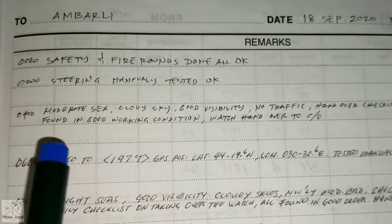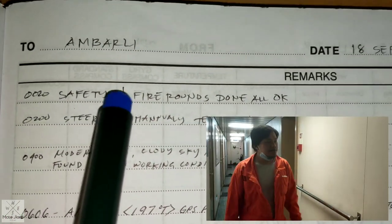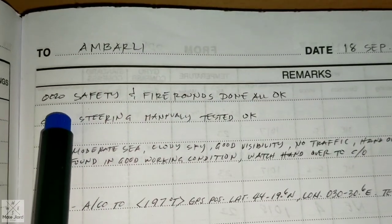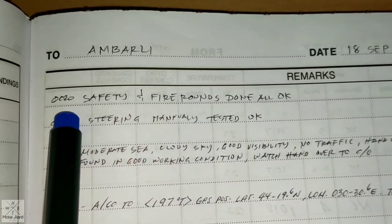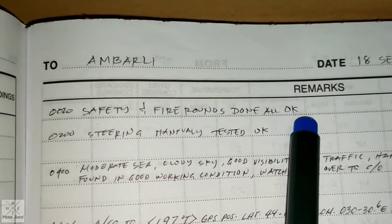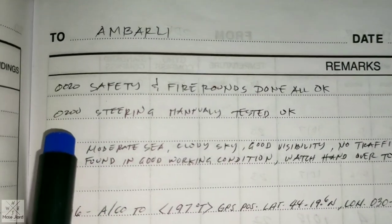For example: 0020 — safety and fire rounds done, all okay. This is done by the AB from the watch of 2000 to midnight. After he finishes his watch rounds, he reports on the bridge, and after that you write it in the bridge logbook.